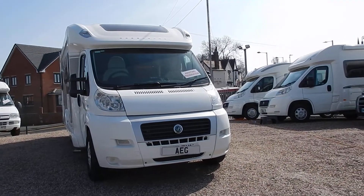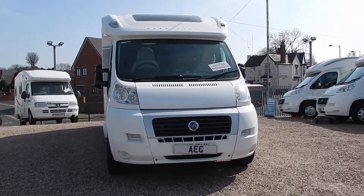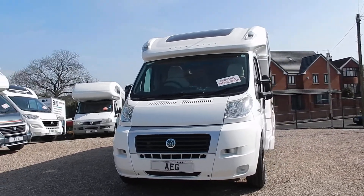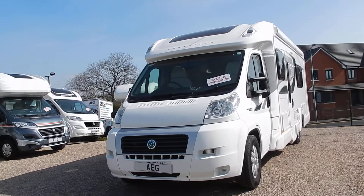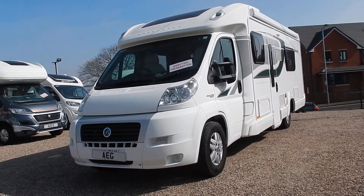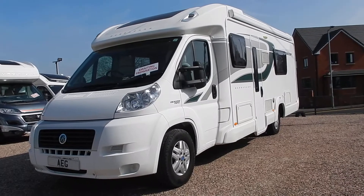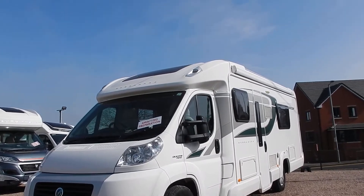Hello, welcome to AEG Motorhomes in Stourbridge. Today I'm going to show you around our 2013 registered Bessica E584 motorhome. But first, I need to show you this — we're known as being in the Black Country, not a black cloud in sight.